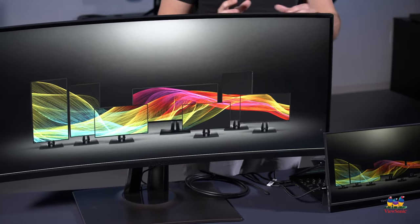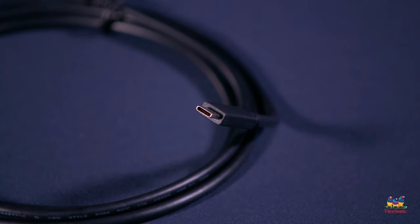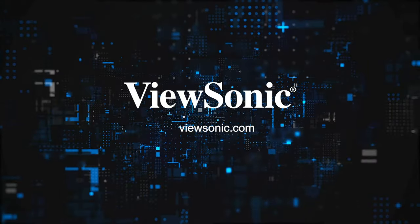That means you can take that charger and throw it in your bag so that anytime you're ready to go, it's already there. So when you think of USB-C, make sure that you think of ViewSonic.